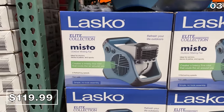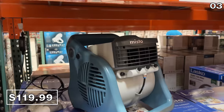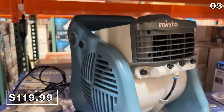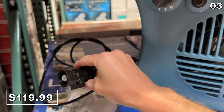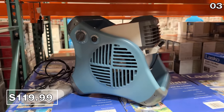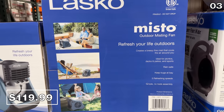In the number three spot, it's a brand new outdoor misting fan from Lasko for $120. This combines the benefit of typical outdoor industrial fan velocity paired with a fine mist thanks to that garden hose hookup. This would be tremendous if you're doing outdoor hosting, and it also helps deter insects.